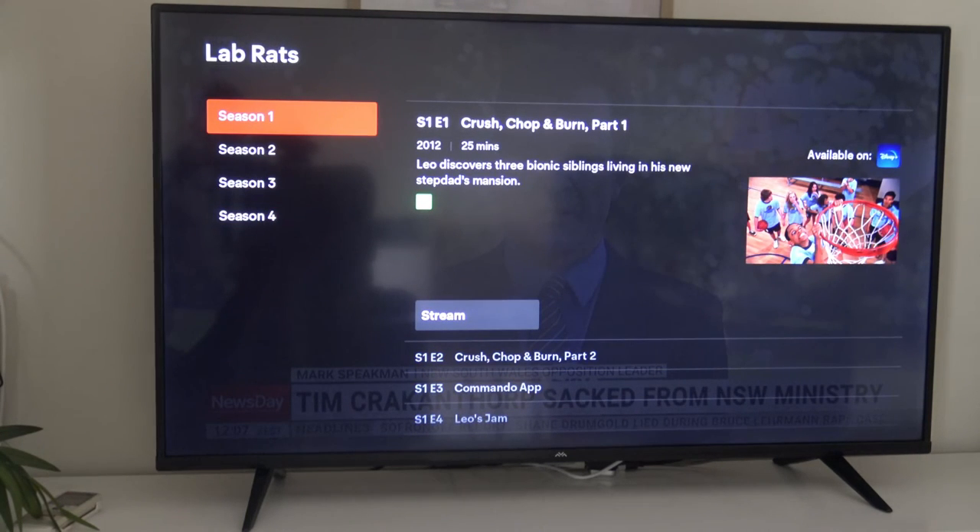I'm still very shocked about this because I know at one point Foxtel and Disney were having problems together — basically they didn't want to know each other. But now it seems they're actually closer than Netflix, which is unbelievable. Let us know what you think about this down below. I'm quite shocked that anything you search for on Disney Plus will show up on Foxtel. How cool is that? Thanks for watching.